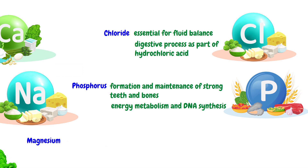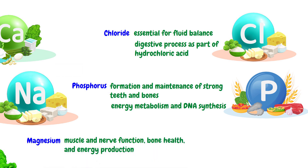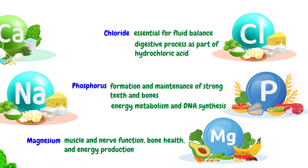Magnesium is involved in more than 300 enzymatic reactions in our body. It supports muscle and nerve function, bone health, and energy production. The dietary sources of magnesium are nuts, seeds, leafy green vegetables, and whole grains.